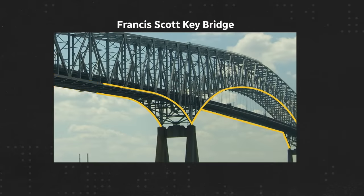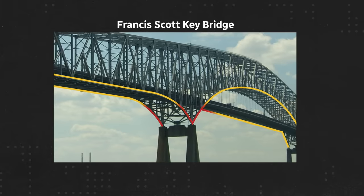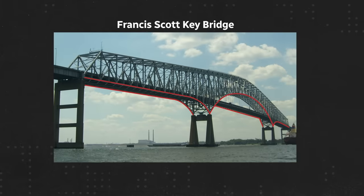Another critical issue with bridge design is the distribution of load. In the Baltimore example, not enough structural redundancies were in place. When one column collapsed, there was a domino effect to the entire structure.